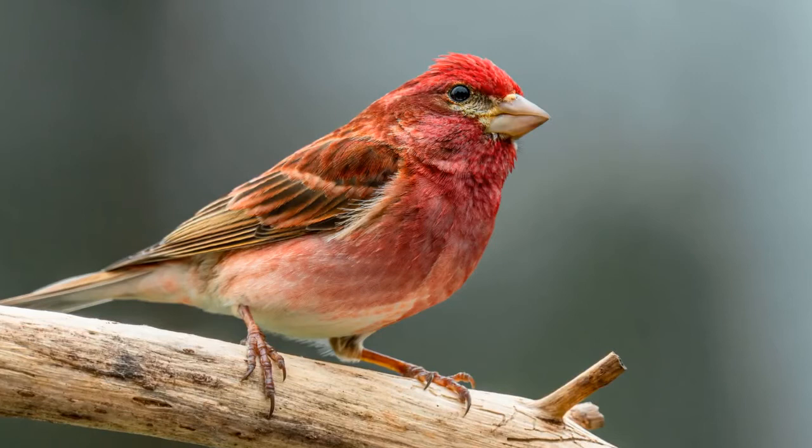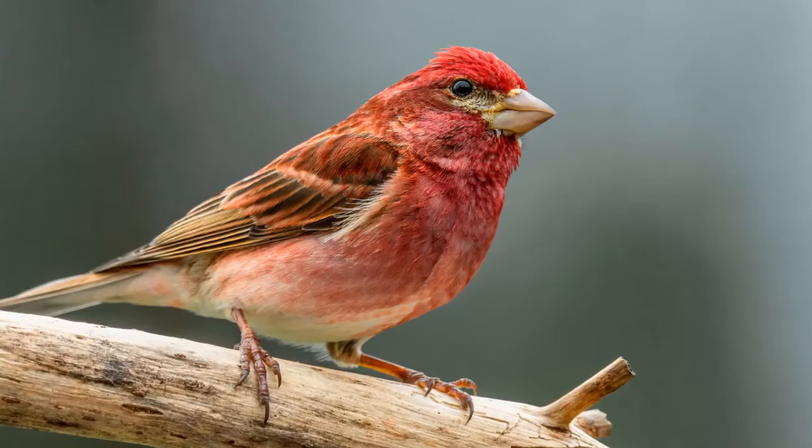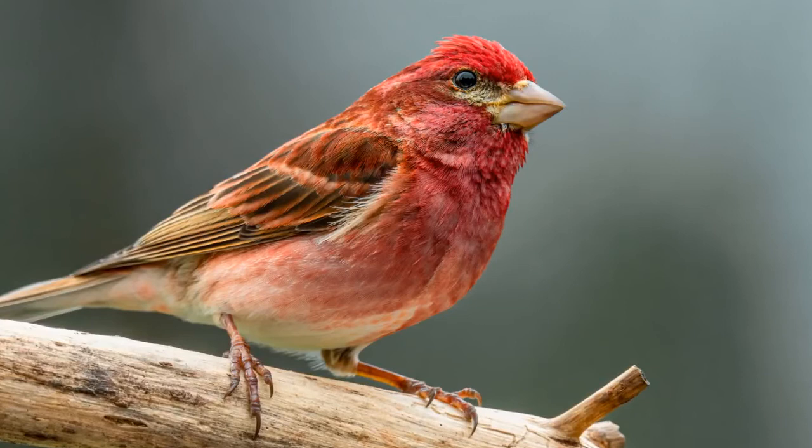Once the breeding season arrives between April and August, the purple finch forms monogamous pairs, although it's not clear how long these bonds last. In order to attract a mate, the male will exhibit an impressive courtship display — hopping around, puffing out his chest, raising his crest feathers, cocking his tail, and beginning to warble. He will also fly up into the air and land with his body tilted backward.